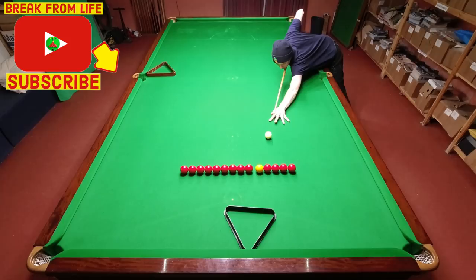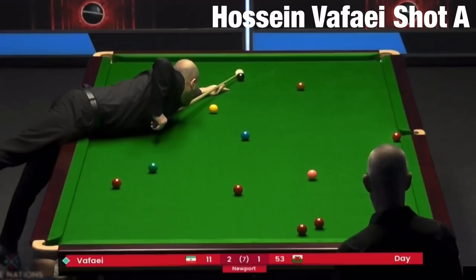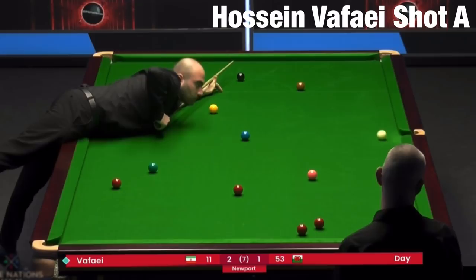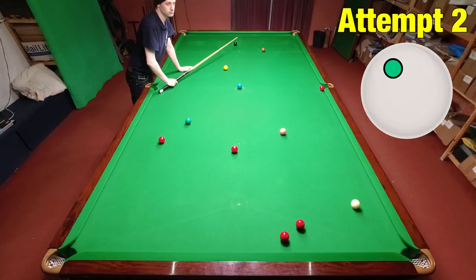We begin with Hossin Vafai who has an awkward snooker to escape from. Not only does he manage to escape from the snooker, but playing it the way he does he manages to pop the red over the middle pocket. Other than the fact that the referee stood in the way a little bit, this is a great shot. The cue ball is going to run safe if he were to miss the red, because of the left hand side on the ball. My first few attempts were a little way out and I was even struggling to hit it hard enough to make contact with the top cushion.